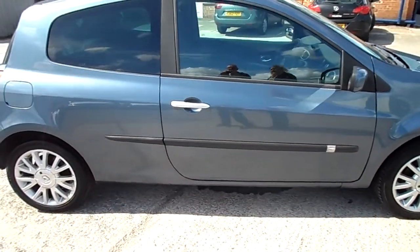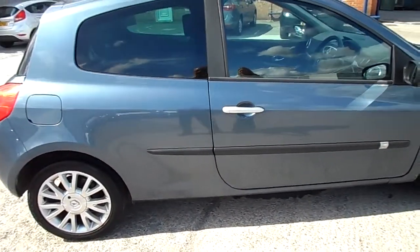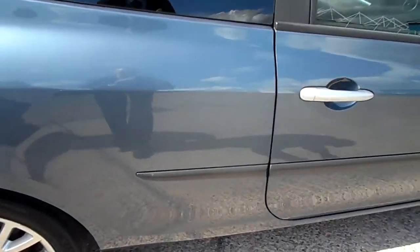Moving along the car, on this back quarter there are a couple of dents, and one with a little scratch just in here, and there is another one here.